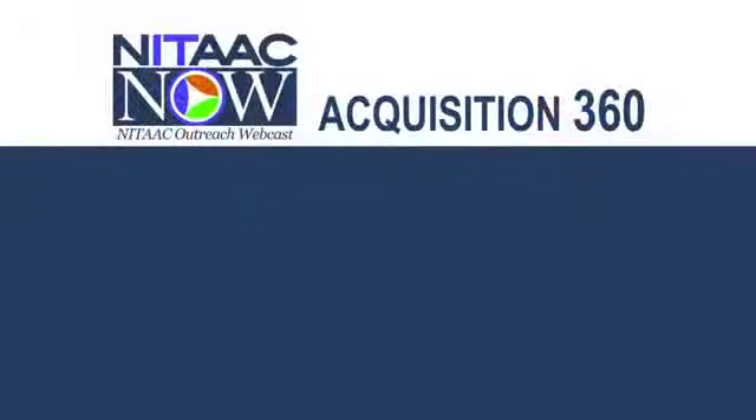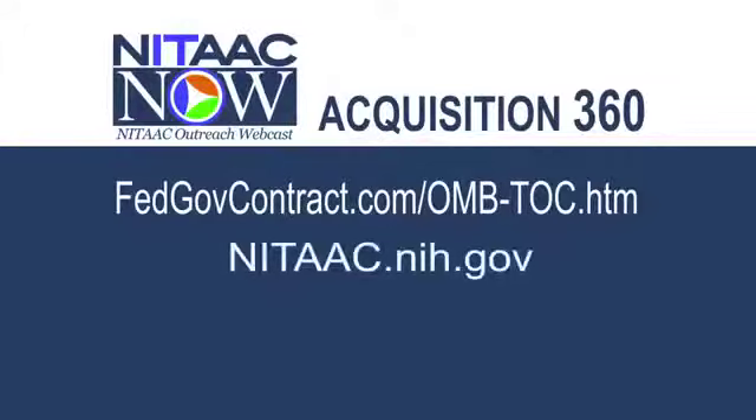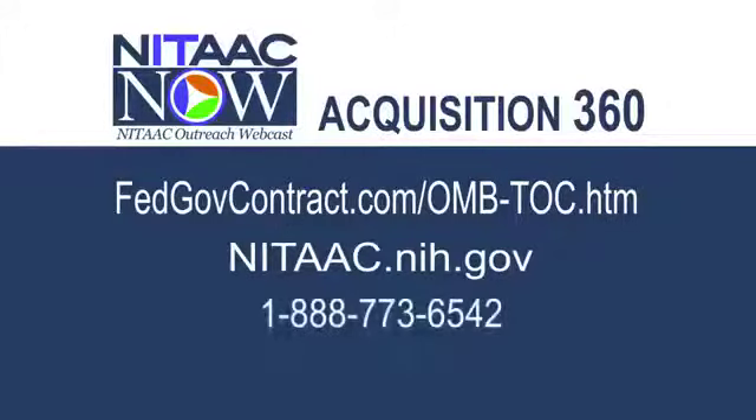A comprehensive and collaborative effort, to be sure. Thank you for sharing your insights, and thank you for being with us. We hope you'll come back and share with us the progress that this program is producing. I hope our viewers have gained helpful insight from this webcast. If you'd like to know more about Acquisition 360, go to the website fedgovcontract.com/omb-toc.htm. As always, you can find NITAAC on our website, nitaac.nih.gov, or you can call us toll free at 1-888-773-6542. For Porter and the entire NITAAC team, I hope you'll join me soon for another episode of NITAAC Now.